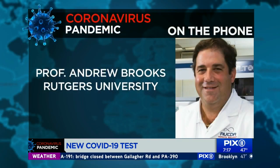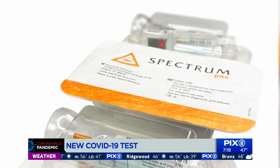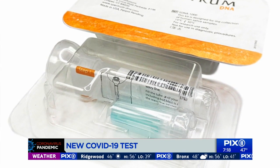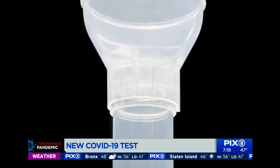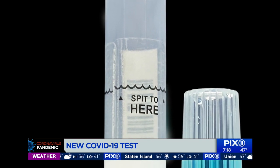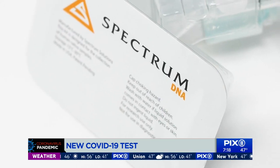So Andrew, talk to me about this testing. It's a saliva test and it's something that a person can self-administer? It's something that requires less exposure to a healthcare professional that would otherwise administer a nasopharyngeal or oropharyngeal swab. It just requires the patient to spit into the tube, put the cap on that releases the preservation agent, making it safe for both the patient and the person facilitating the collection.